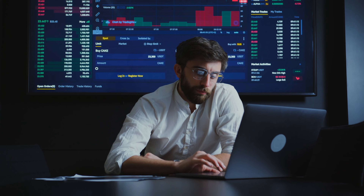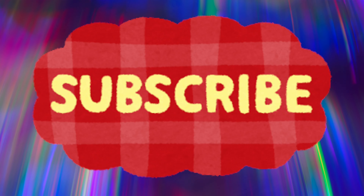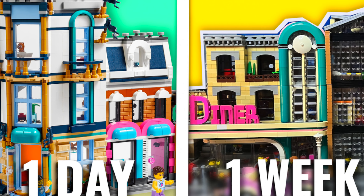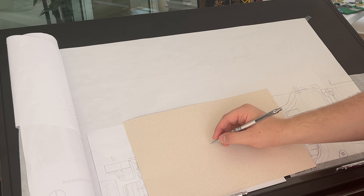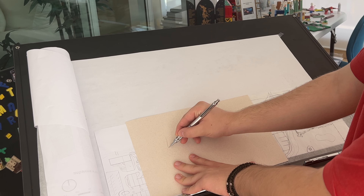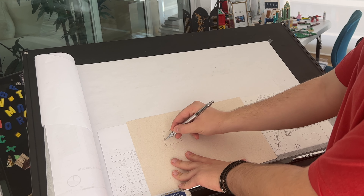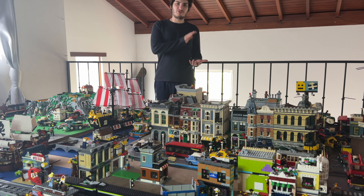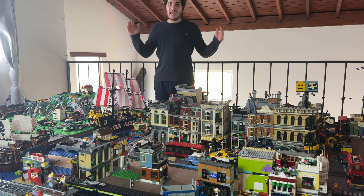Now guys, I strongly suggest that you click that subscribe button, because we're going to be releasing many videos about Lego trains and you don't want to miss that. Additionally, if you want more content, you could click that join button and become an official member of my YouTube channel, because you get exclusive access to a new video I released talking about everything you need to build a great Lego city — including details that I don't see many people talking about.